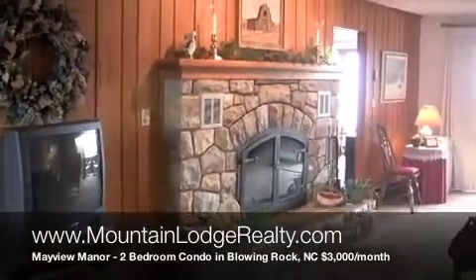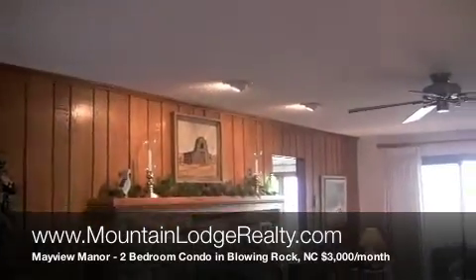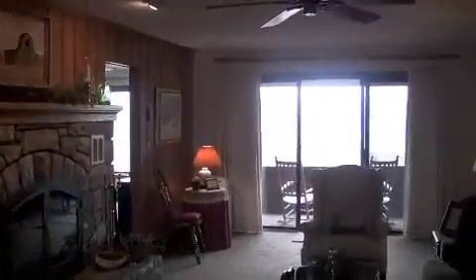Living room with a stone wood-burning fireplace. Nice view out of that window.